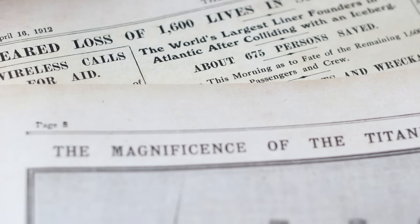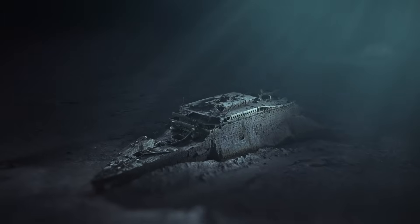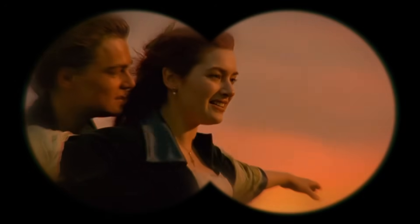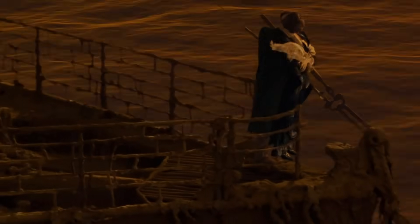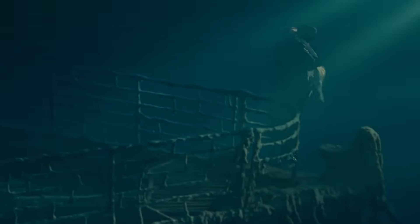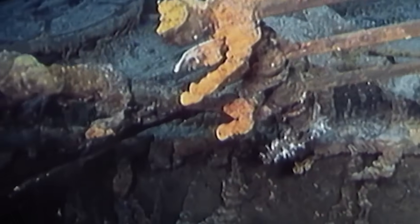April 15th, 1912. The unsinkable ship lies broken beneath the freezing Atlantic. For over a century, the RMS Titanic has rested in silence, slowly vanishing. And perhaps the most iconic part — the forward railing where Rose and Jack stood in the movie — is still there. But not for long. Experts warn that it may only survive a few more years before rust and bacteria consume it completely.